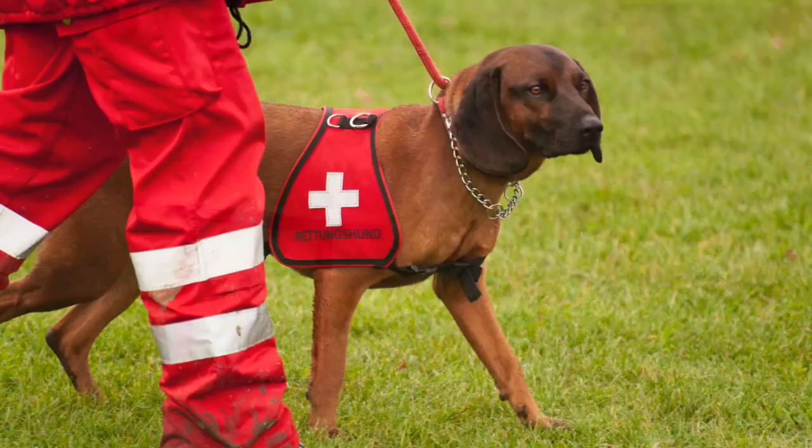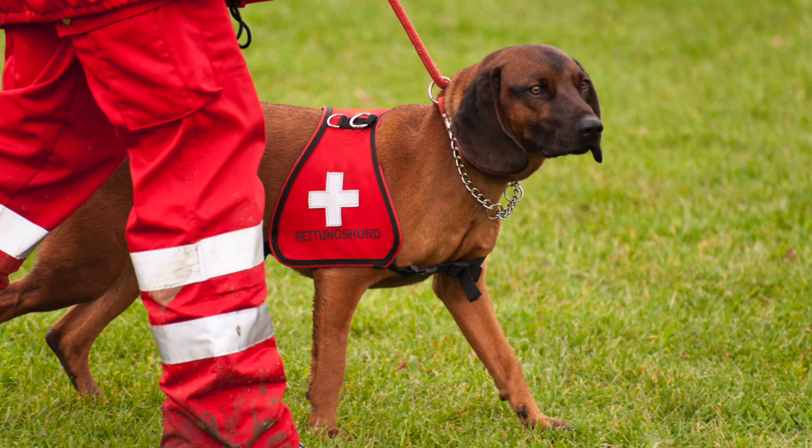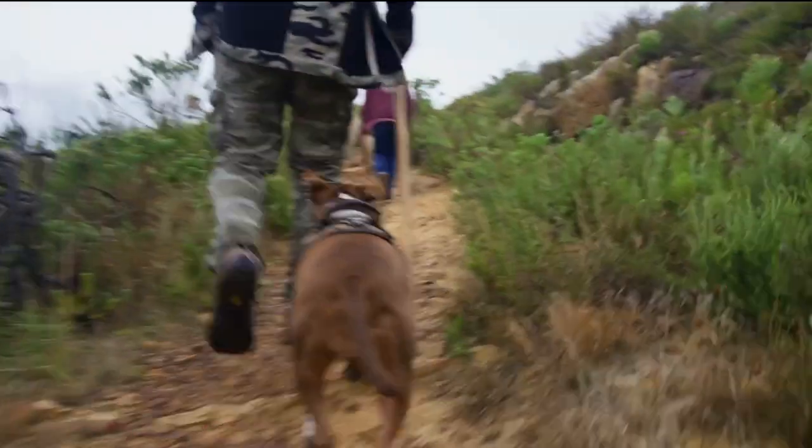For dogs that are in agility, search and rescue, or just your dog that likes to go hiking, bringing some cordyceps along could be a great way to help them keep up with you — because I know you're probably out-stripping their activity.